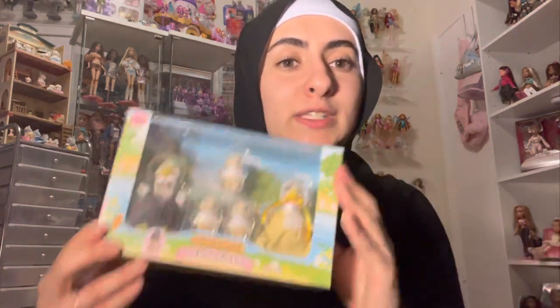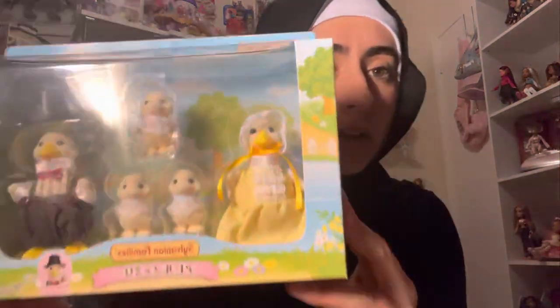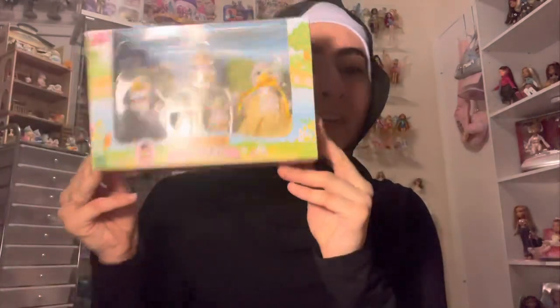Okay, so here is everything — I got so many families and sets. I already see one of my favorite sets! I got the Sylvanian duck family and guys, this was expensive on eBay but I found it on Amazon Japan for a price really close to retail, so I was not sad about that at all. Look at them — they're literally ducks, they're so cute!